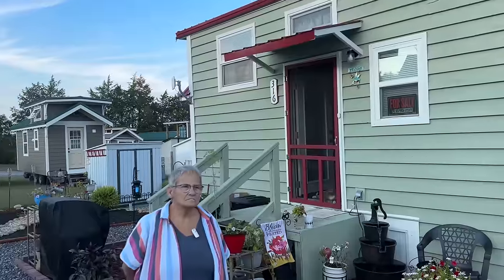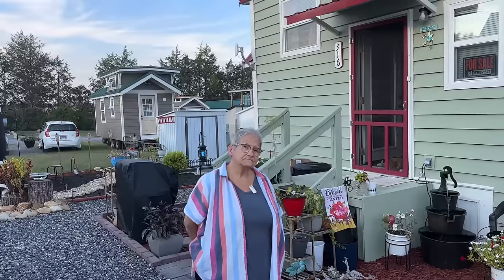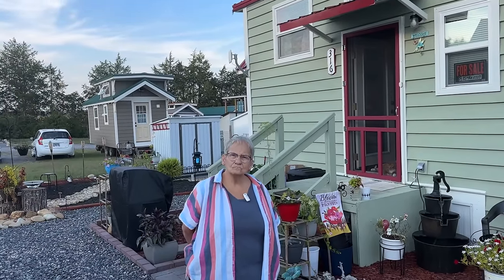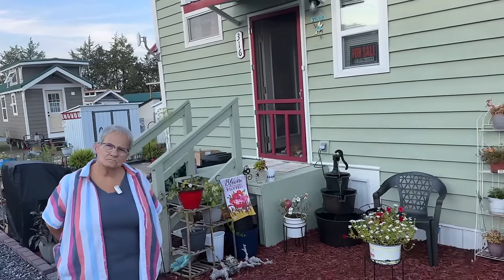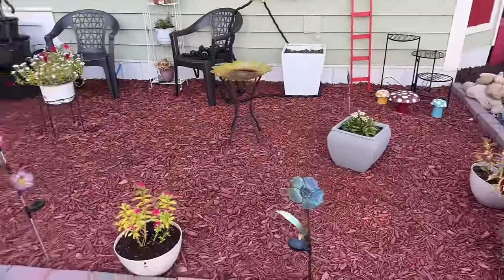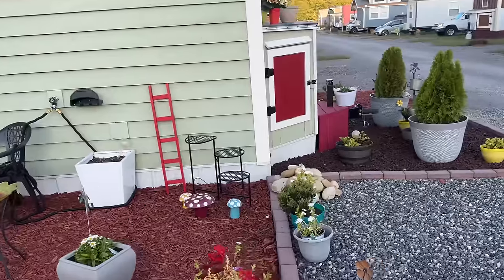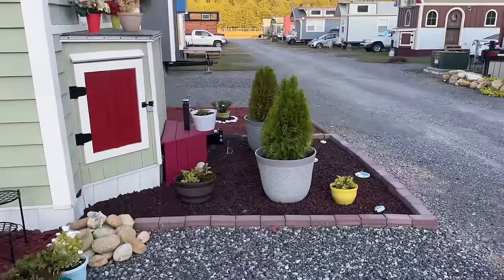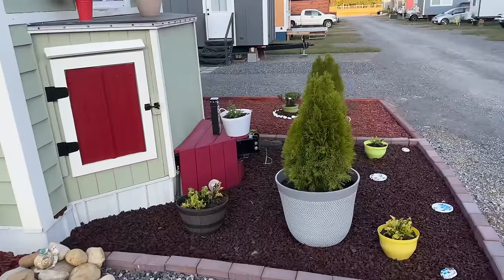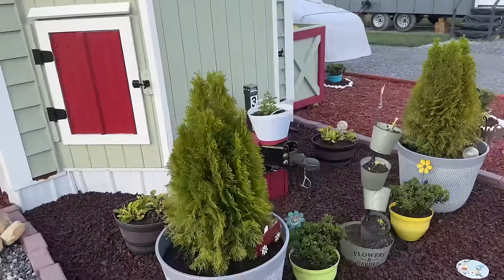Tell us what the size of this craftsman is. It's a craftsman, 9 by 28. When we go in, we'll see that it has lofts. She's an avid gardener, as you can see — lots and lots of beautiful landscaping. She has done 95%, maybe 99%, of this herself. Yeah, she's a beautiful gardener.